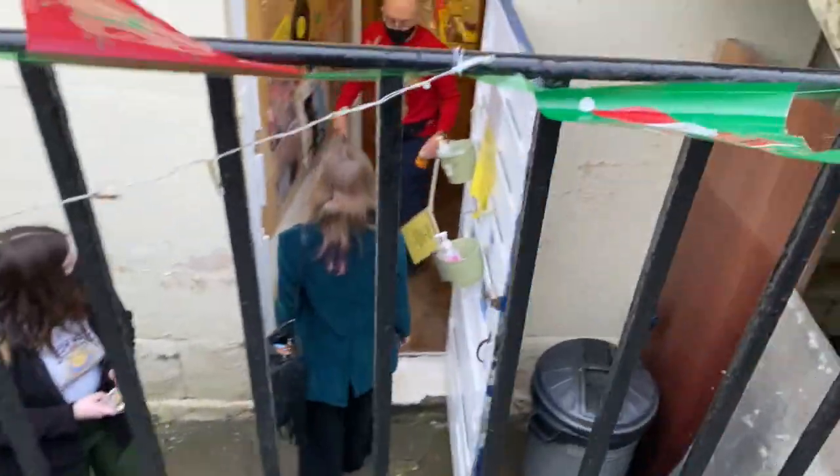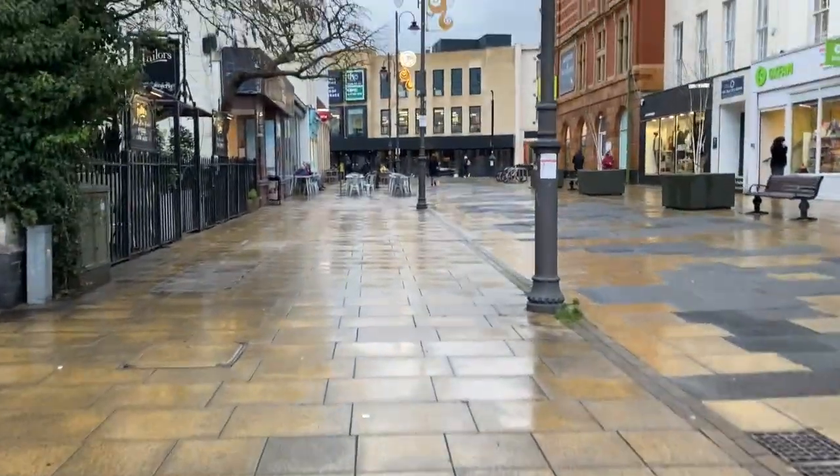I did have a look down at Vinyl Vault, which is the vintage record store, but considering I don't have a record player I decided not to go in today — and then that was the end of my trip.